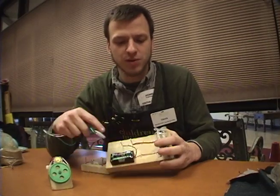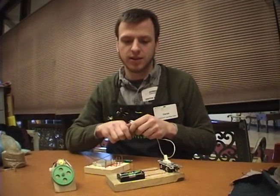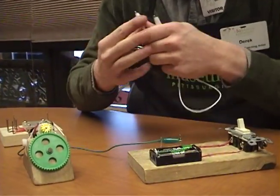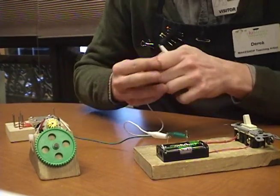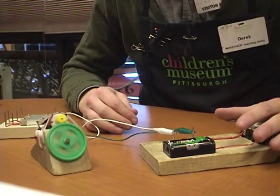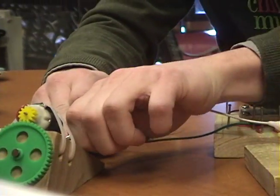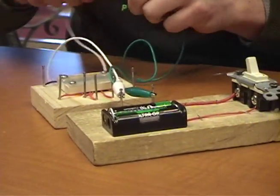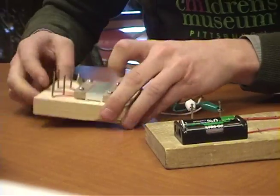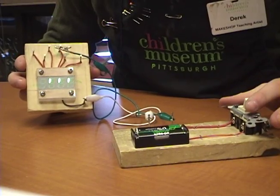At the circuit block activity you'll find electrical components attached to blocks of wood, and most of these have wires leading to some metal nails. You can use these jumper cables to connect them together while you're working. Explore how the energy flows from the batteries to a motor or to a light and see what you can get to work. Let's try this one — cool!